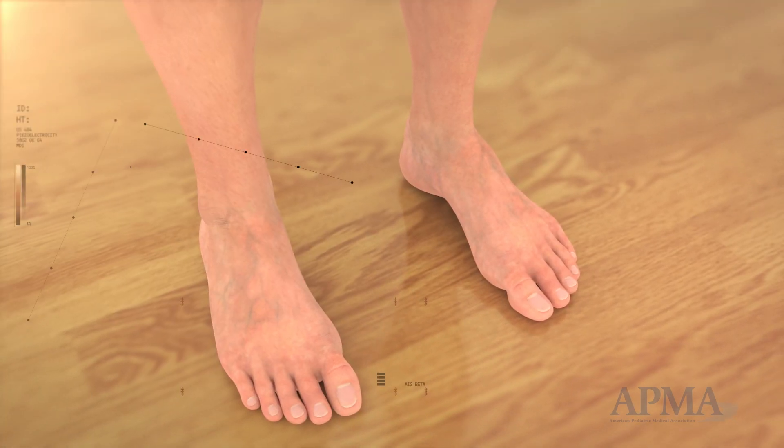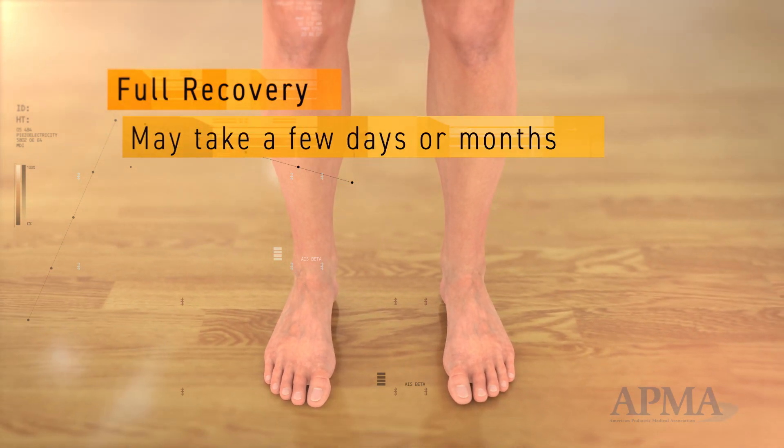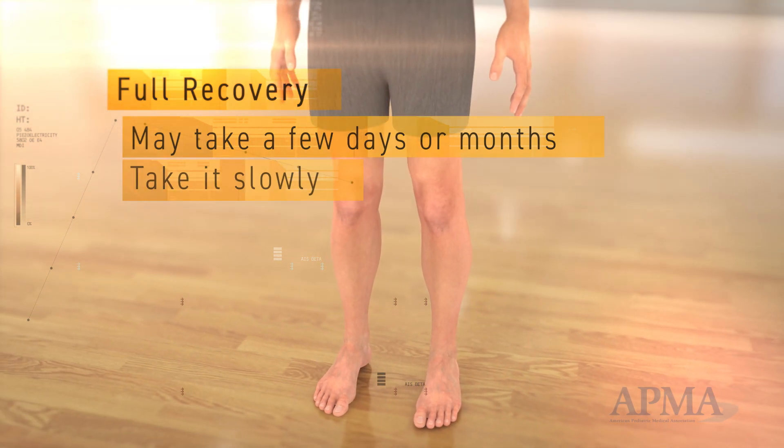Depending on how serious your injury is, full recovery may take a few days or a few months. Be patient and take it slowly, otherwise you may re-injure yourself.